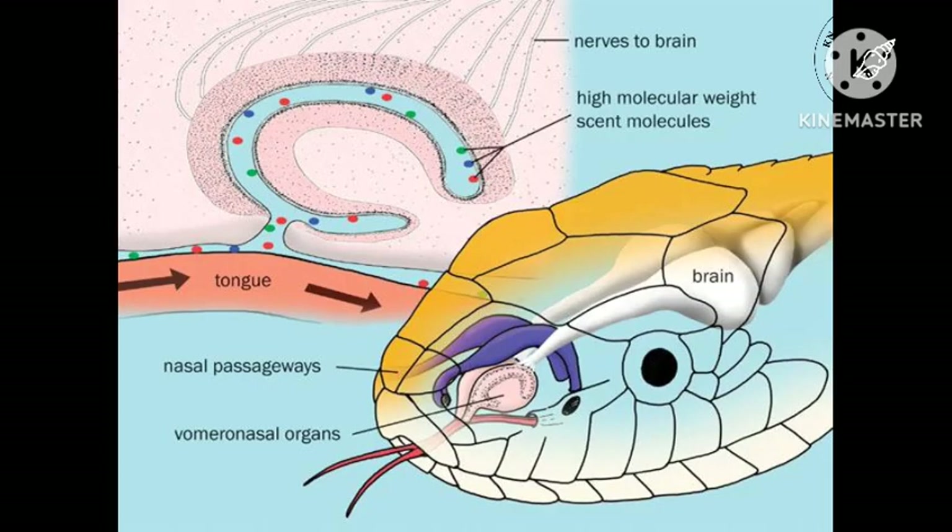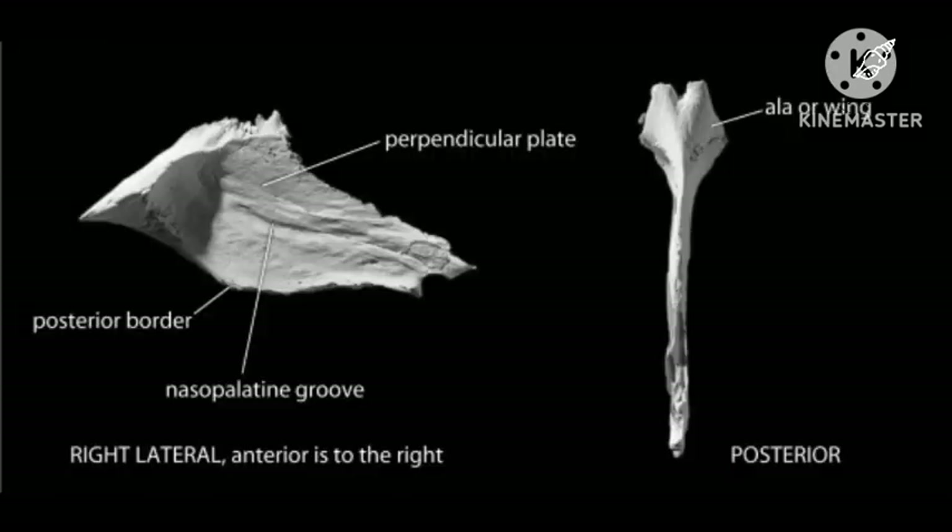The name is derived from the fact that it lies adjacent to the unpaired vomer bone — from Latin 'vomer,' meaning plowshare, for its shape — in the nasal septum.